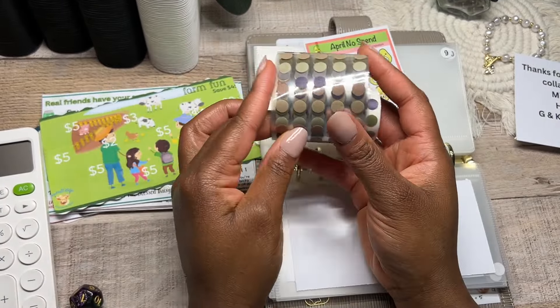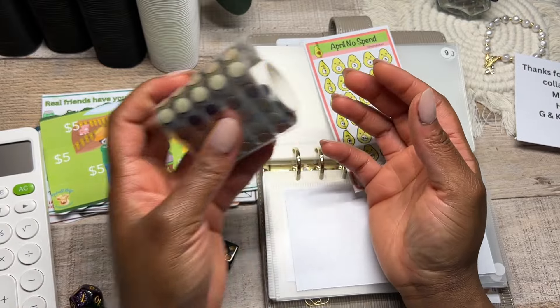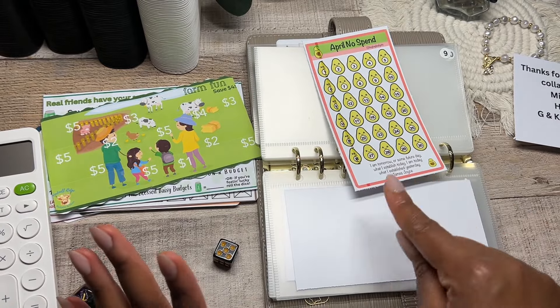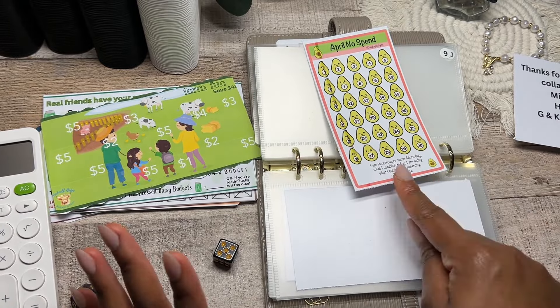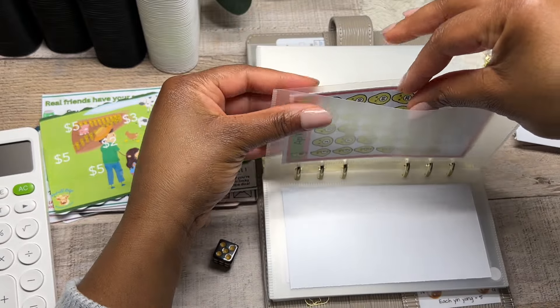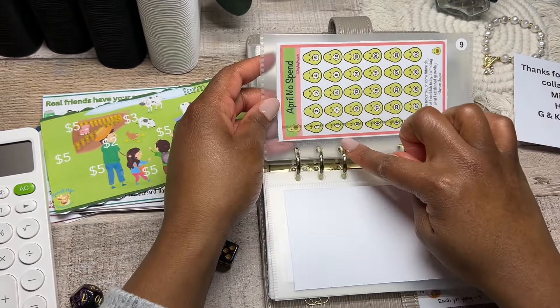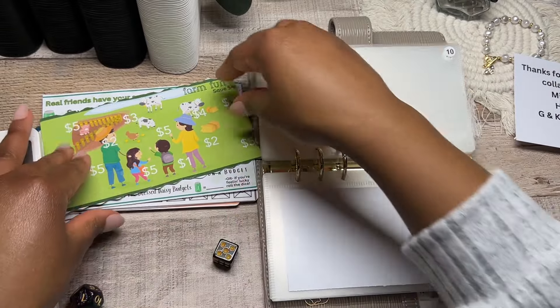I could use some of the green stickers I use on my 100 envelope challenge. I actually got my Shein haul and got some new stickers — I'll share that with you at some point showing new things from Shein that can help you on your budgeting journey. Anyway, that's the saving challenge from Hey K Budgets.